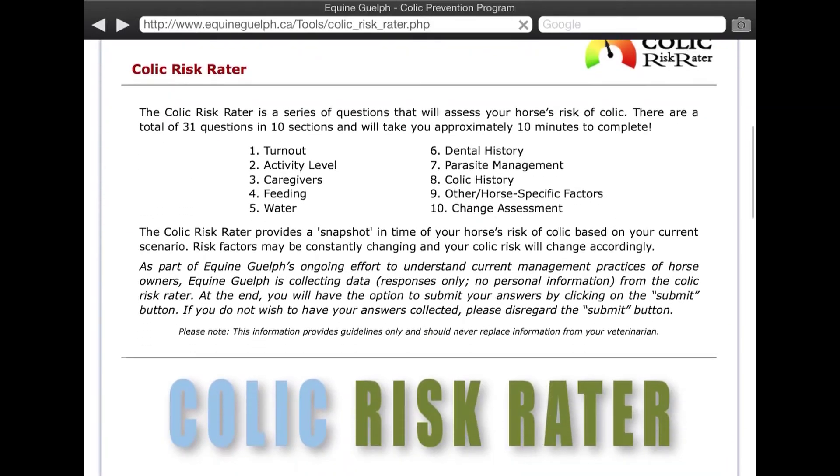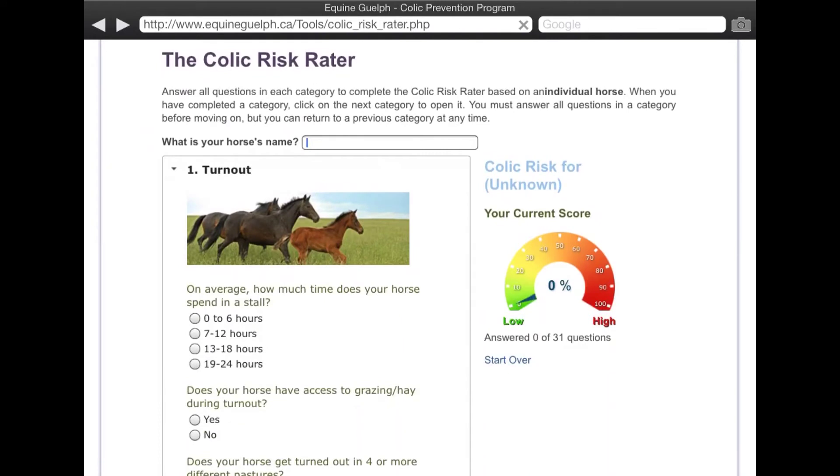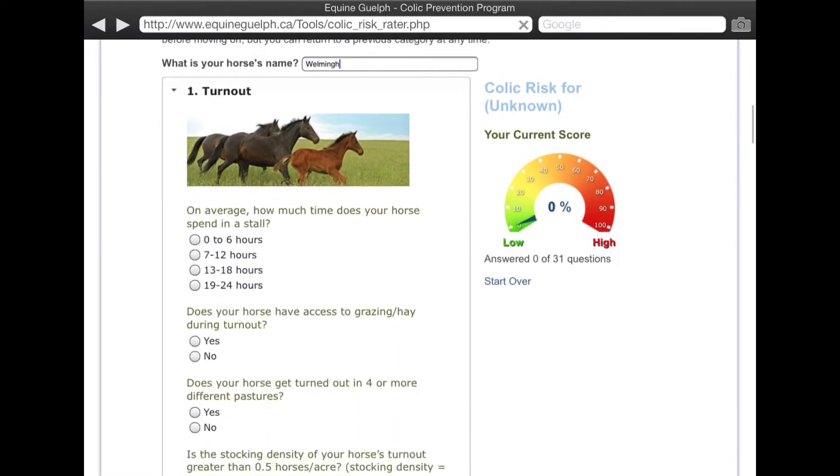Once we're into the colic risk rater, you enter your horse's name. I'm going to put my horse's name in here and then go through all the questions. I'm going to take a few moments, calculate the risk of my horse, and then show you how that all works.